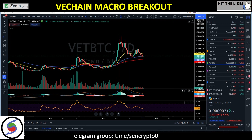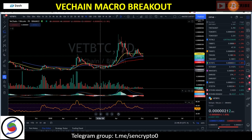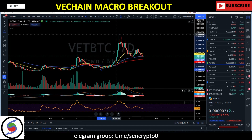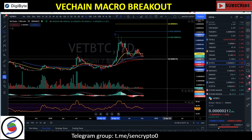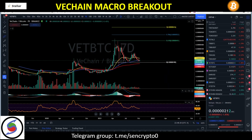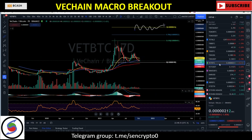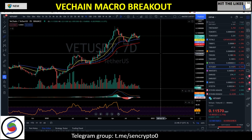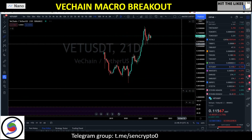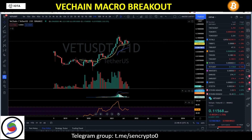Our next upside target is all the way up to 600 sats. In terms of extension, if we take a one-to-one extension of our previous move — from 50 sats up to 477, then down to 190 sats — a one-to-one extension takes us right around 600 sats.